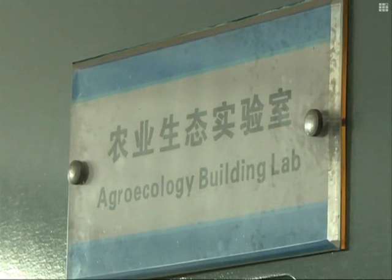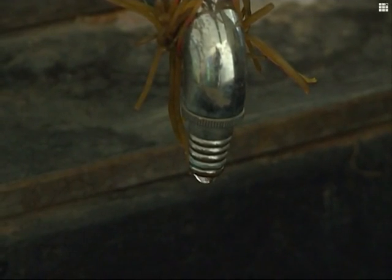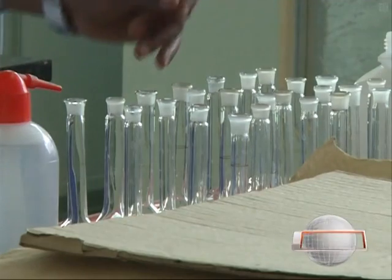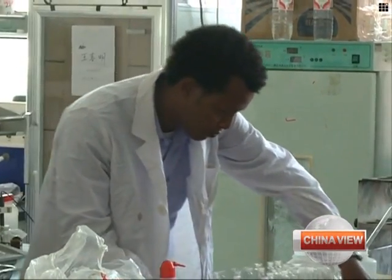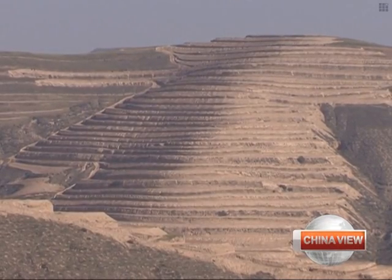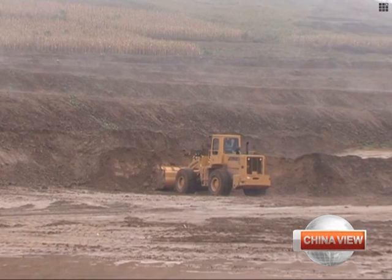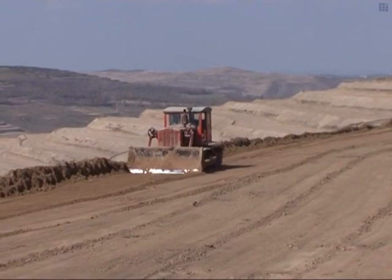Scarce water resources are a significant problem for Dinka's hometown and many other African countries, whose development of agriculture and animal husbandry has been hindered by constant droughts and the expansion of deserts. In Gansu, where similar conditions have created problems in the past, effective measures have been taken to reverse desertification and improve local agriculture production.